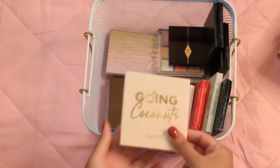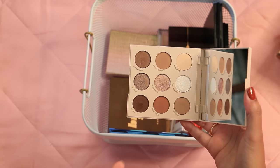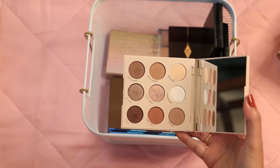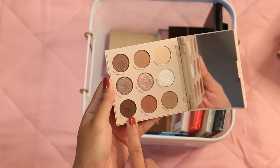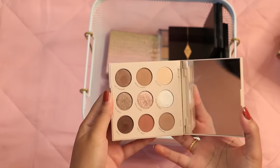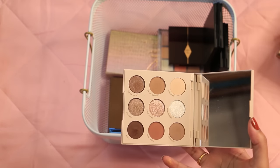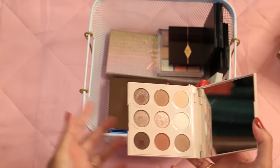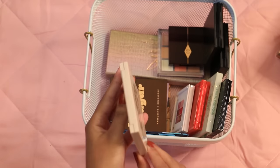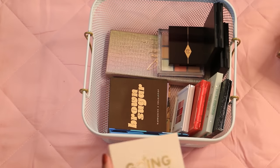Now some ColourPop palettes. First is Going Coconuts — a good neutral everyday palette, but I feel like these shades pull really cool on me and can lean ashy. I do like this dark brown as a liner. I'm not sure if I need to keep this whole thing. I'd love to depot shades into a Z palette someday, but I'm just a sucker for the packaging and want to know the shade names. These are pretty small and thin so I think I'll keep it around a little more and put it in my maybe pile.